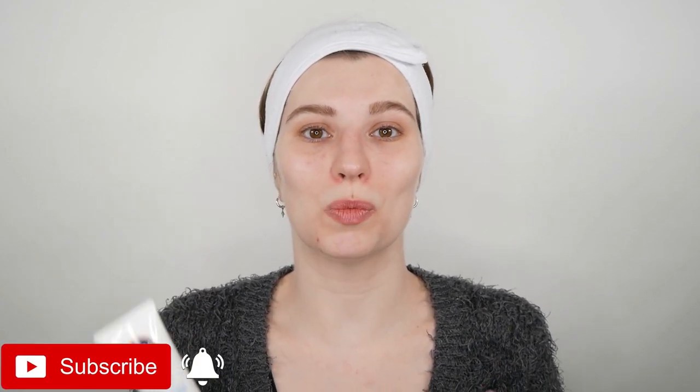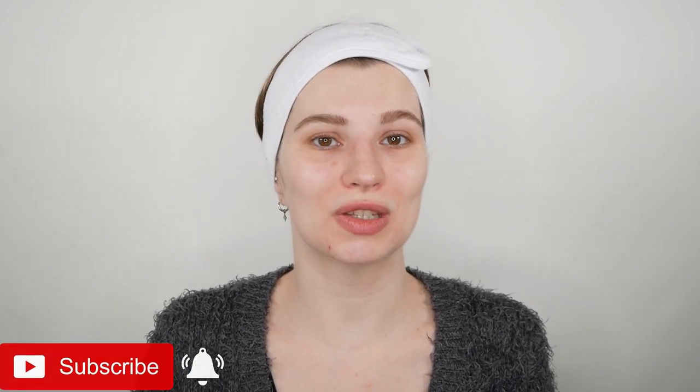Hi, my name is Melissa van Dijk and in this video you will learn how you can apply your sunscreen and foundation. Once you're getting started with your sunscreen application, wait 5-10 minutes — a really important step — so that your sunscreen has time to set, and then move on to your foundation and the rest of your makeup.